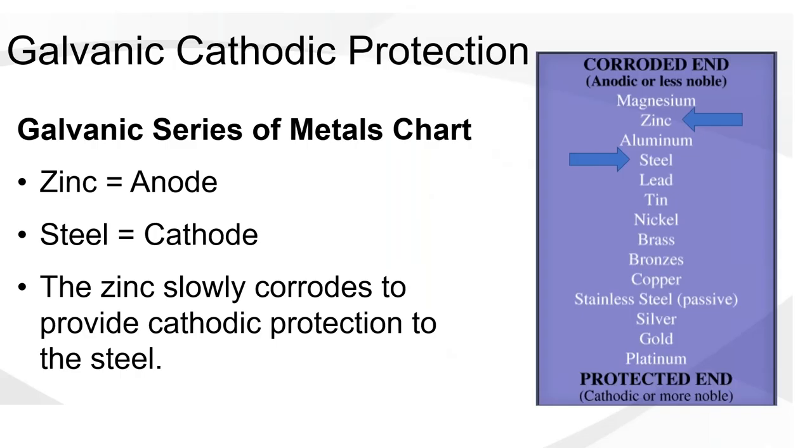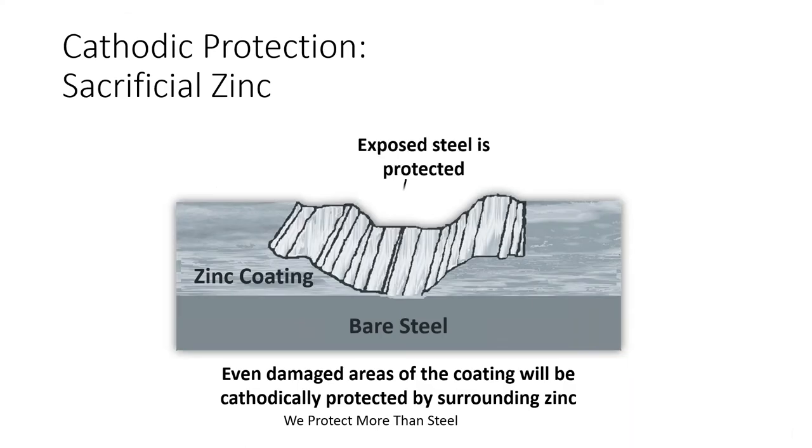This is the galvanic series of metals chart. You can see zinc and steel — zinc is more noble, so zinc is going to sacrifice itself to protect the steel. Zinc corrodes at 1/30th the rate that steel corrodes, which is why galvanizing and metalizing zinc coatings give very long-lasting protection. Another interesting attribute is cathodic protection — if it's scratched, the zinc surrounding that bare area will actually protect it.